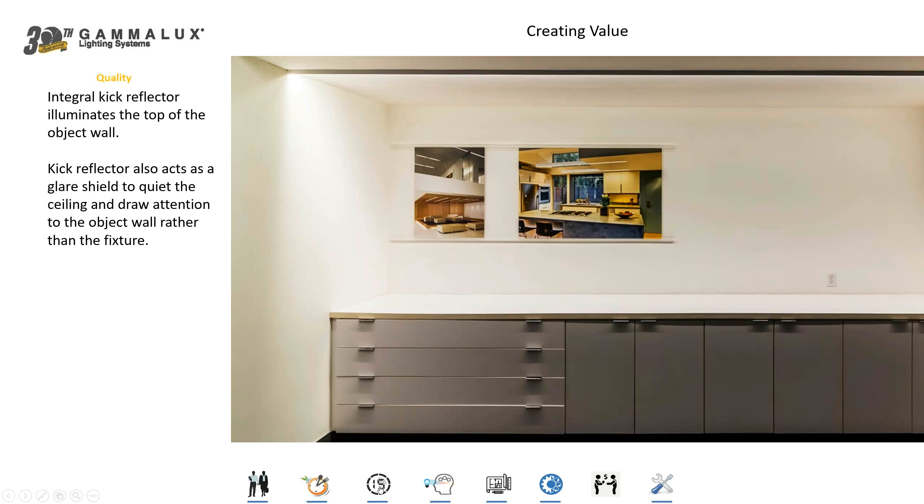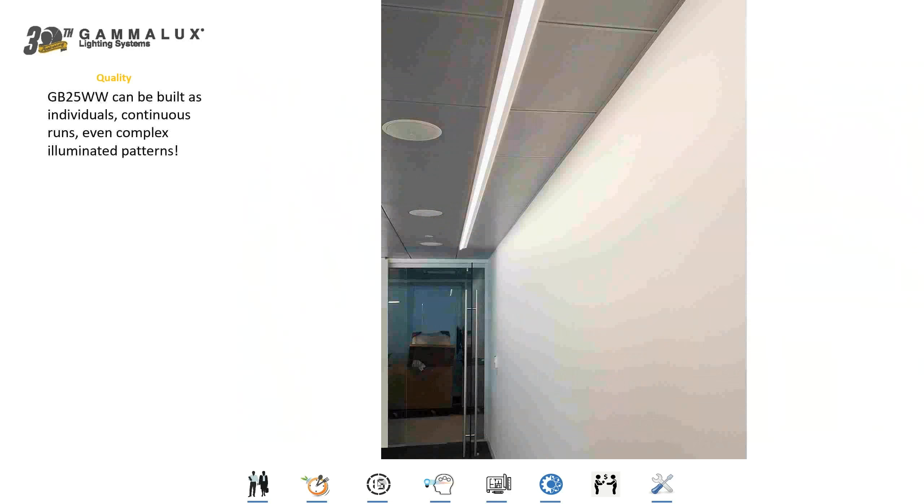Wall washing is a very important part of good lighting design. Our wall wash fixture has the capability to run side to side in any dimension so that we have consistency in the space without gaps, light leaks, and problems. We have a kick reflector on the bottom of the fixture that illuminates all the way to the top of the object wall so you don't get that harsh shadow at the top, and it also acts as a glare shield. We can make those fixtures as individuals or as continuous runs with fully illuminated corners.